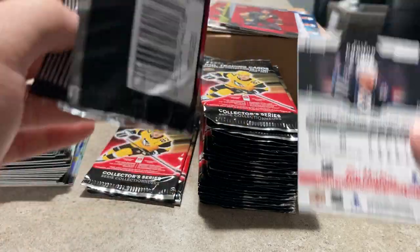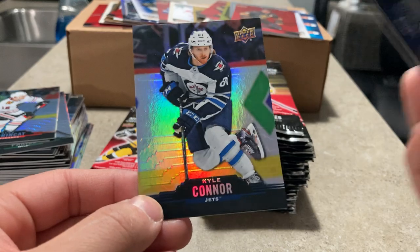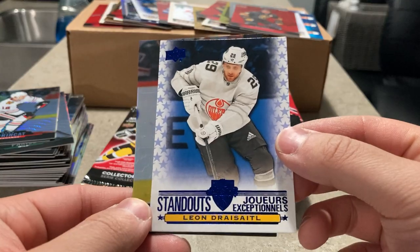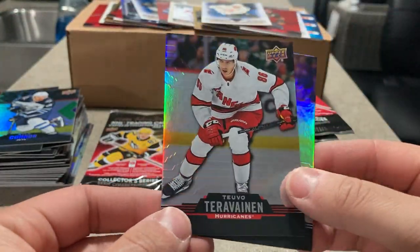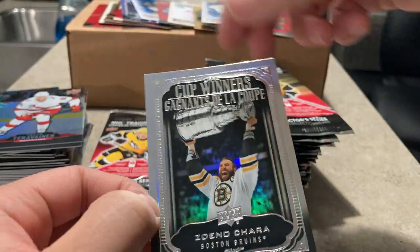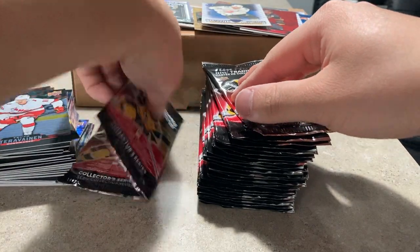I wonder if they're still doing the online codes — there's no code inside. Last year there was a code in every pack. Brayden Schenn, another standout; Kyle Connor; and a standout of Leon Draisaitl — might be the second one. Matt Barzal is terrifying on the back there. Another cup winners — Zdeno Chara back in 2011. I'm pretty sure Chara is still unsigned at the moment, still a UFA.